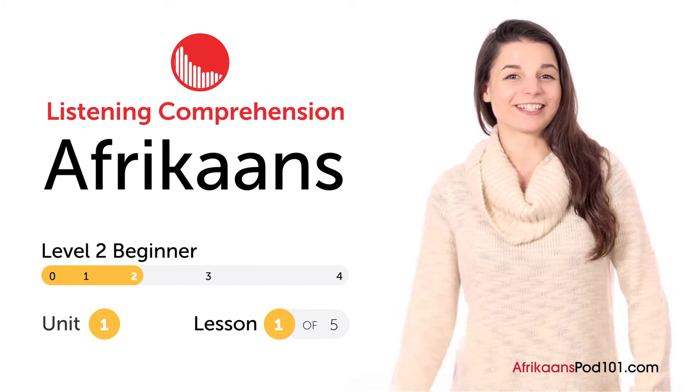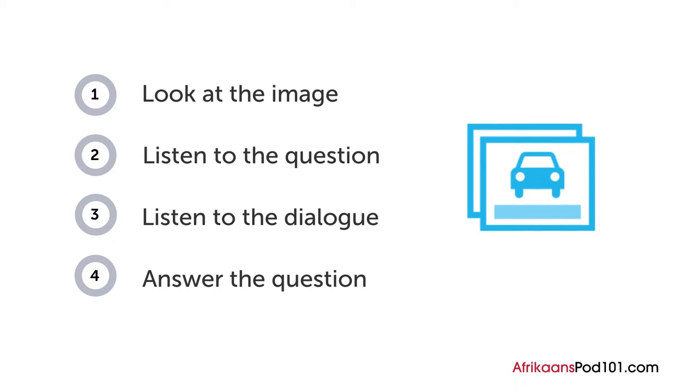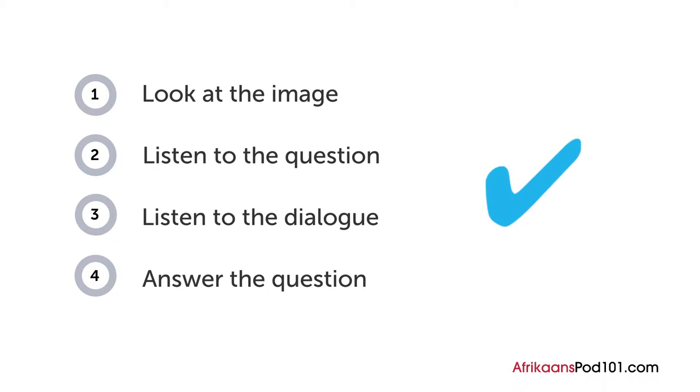Hi everyone, how are your Afrikaans listening skills? In this video you'll have a chance to test them out with a quiz. First you'll see an image and hear a question. Next comes a short dialogue. Listen carefully and see if you can answer correctly. We'll show you the answer at the end. Are you ready?